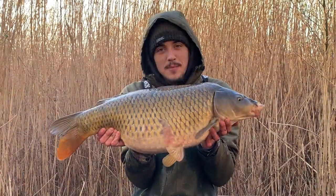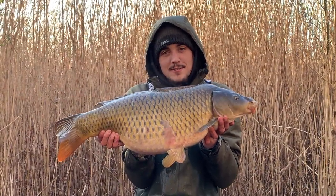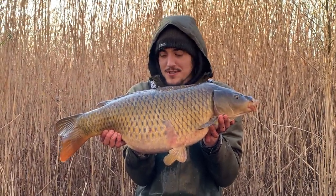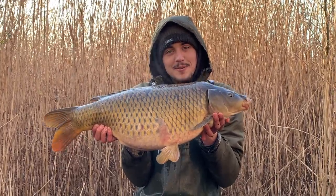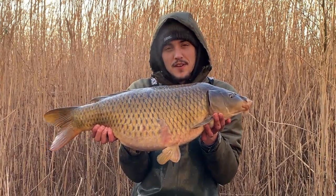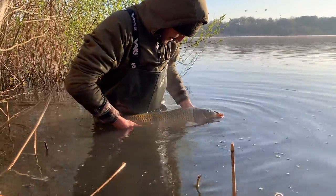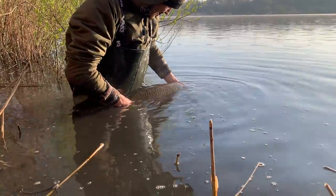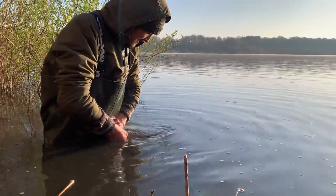A couple of hours before first night. Fished Tuesday night this week and it was proper freezing — same last night, minus two. But right at the coldest point of the night — 20lb common, another fish. That's our fifth fish now. More bait's gone in today, we'll be back next week.